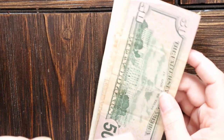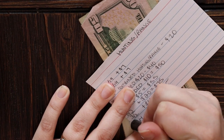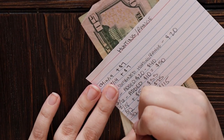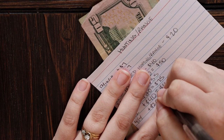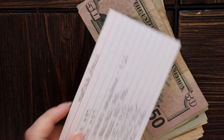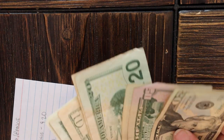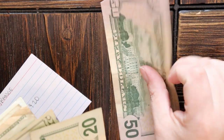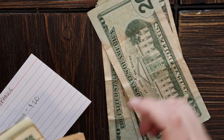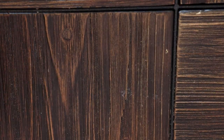Now we move on to our last sinking fund for this week, which is hunting. My hunting fund currently has $115 in it, and we are going to add $20 more, so that'll be $135. I'll add a $20 and count this all up. $50, $70, $90, $110, $120, $130, $131, $132, $133, $134, $135. Excellent.